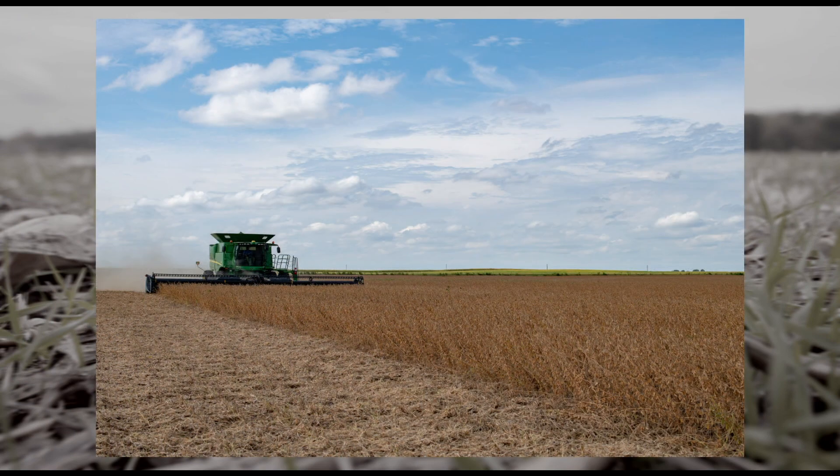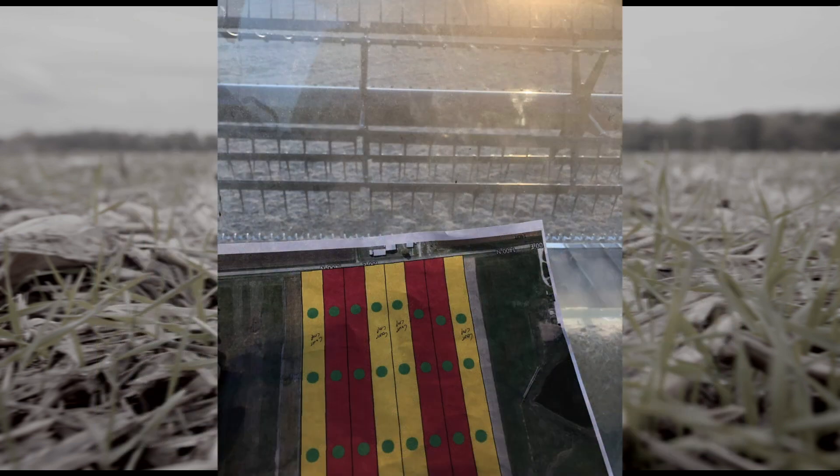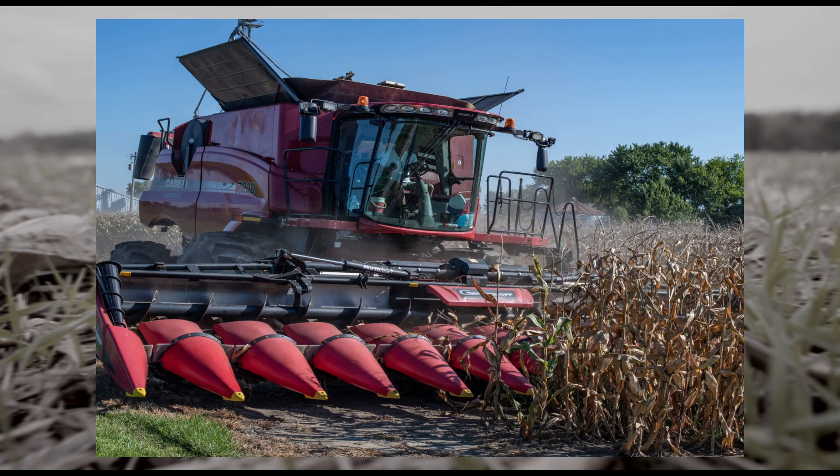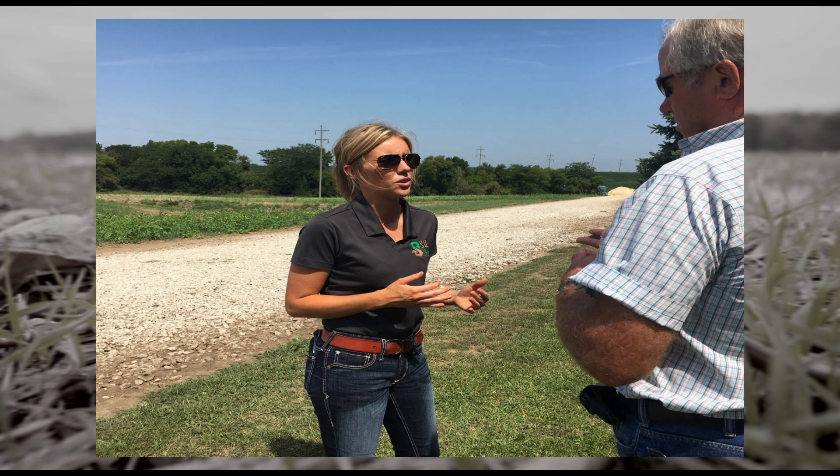During harvest, rides in the combine help to find physical characteristics between strips. Combine rides are a great opportunity to hear from the farmer about their soil health journey and helps field managers gauge how harvest is progressing in their region for the fall.